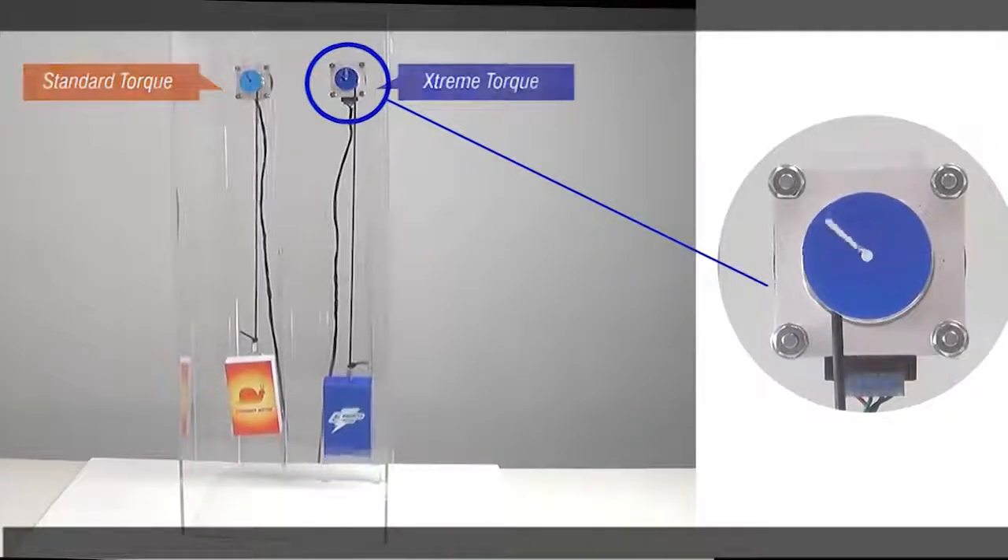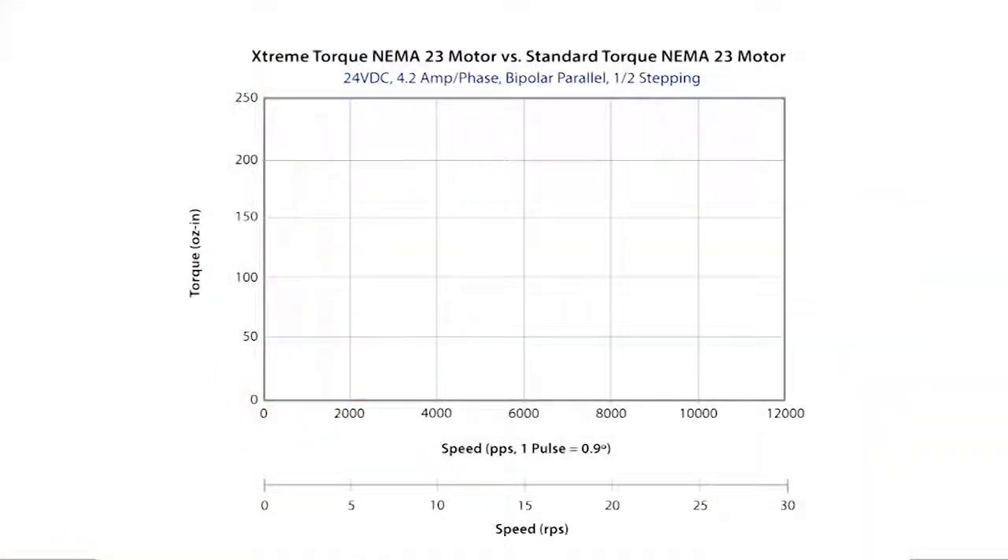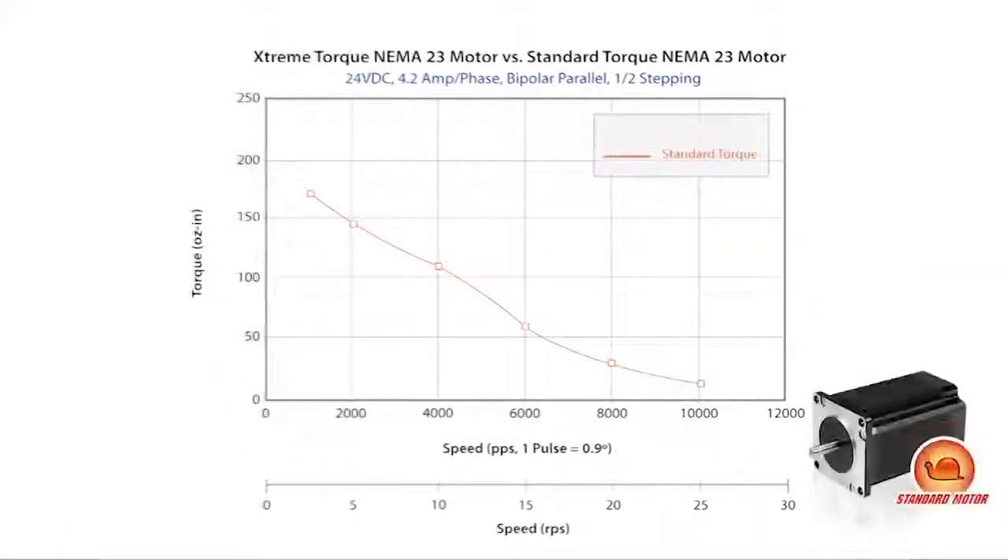Using a torque curve allows us to see the operating range for each motor. This is the curve for a standard motor. At higher speeds, the standard torque stepper motor has reached its maximum torque margin it can supply and is now trying to perform outside its operating range, therefore causing the motor to stall.